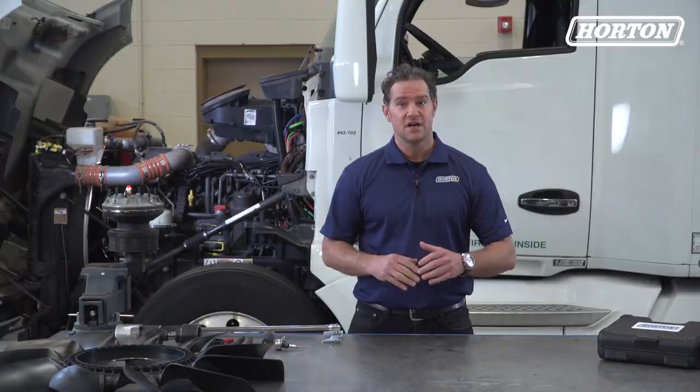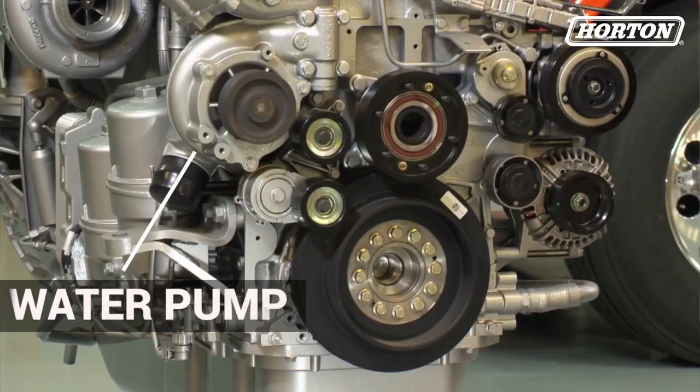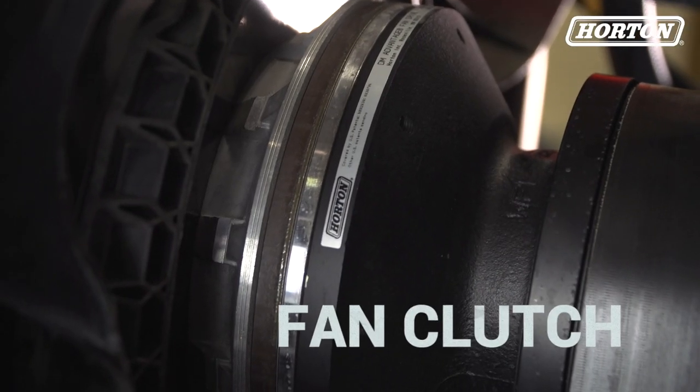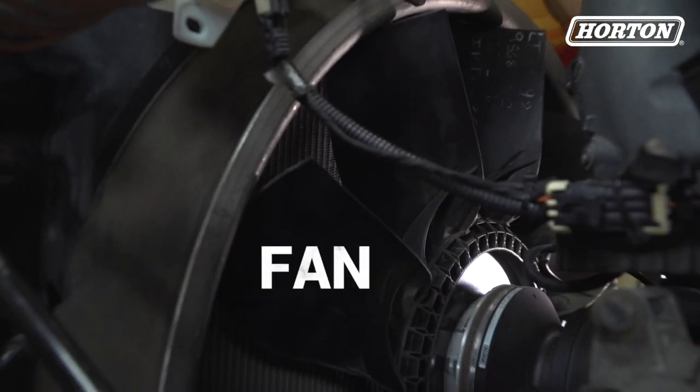Now the cooling system contains the radiator, the water pump, a coolant expansion tank, a thermostat, the fan clutch — also known as the fan drive — and the fan.